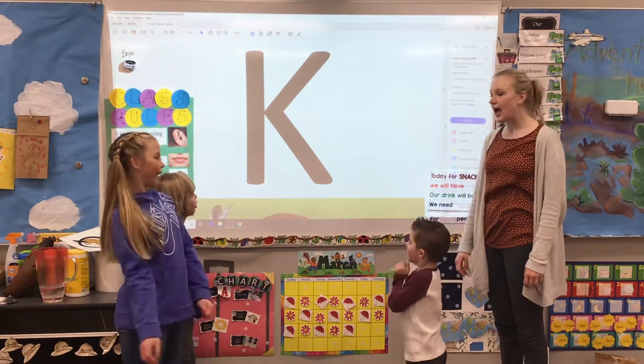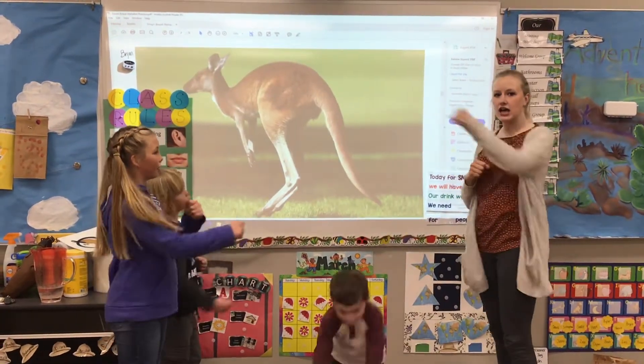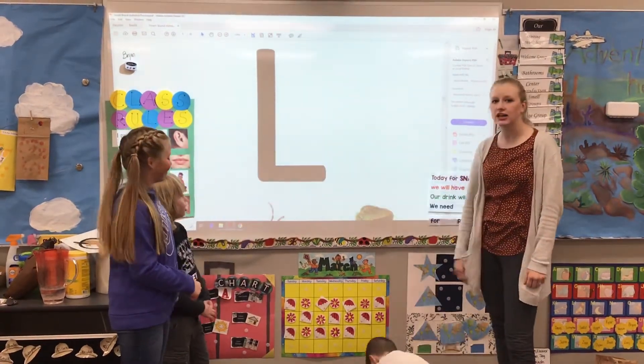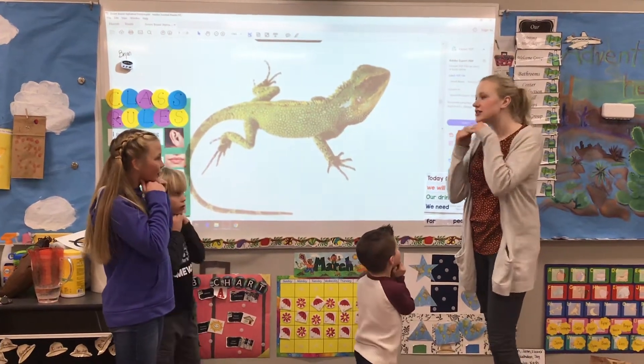What letter? K. Ooh, way to go. Get out your kangaroo boxing hands. K-k-kangaroo. Perfect. What letter? L. Way to go. Let's get our hands ready. L-l-lizard.